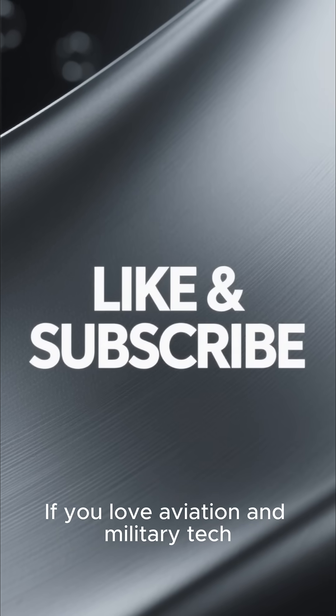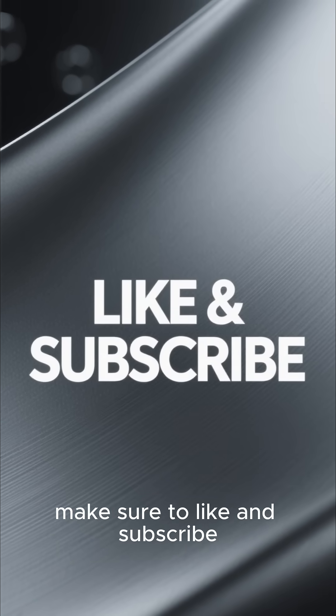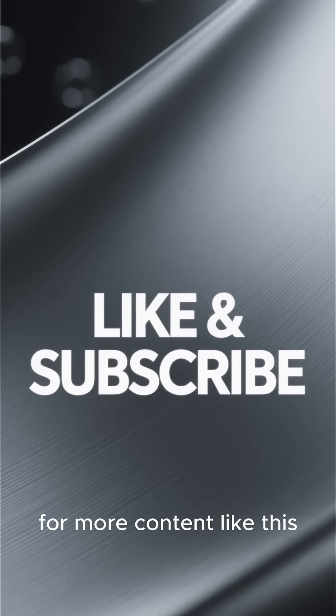Thanks for watching. If you love aviation and military tech, make sure to like and subscribe for more content like this.